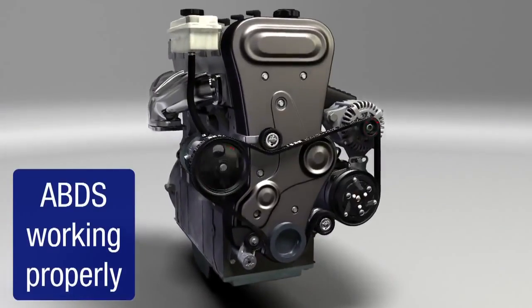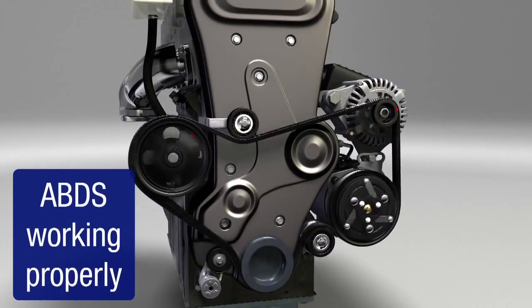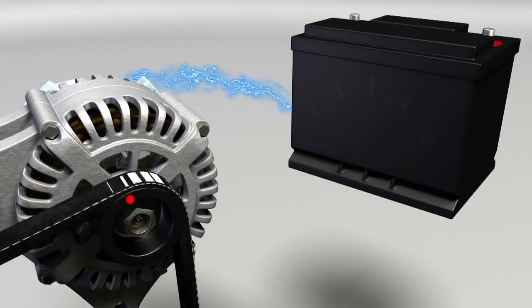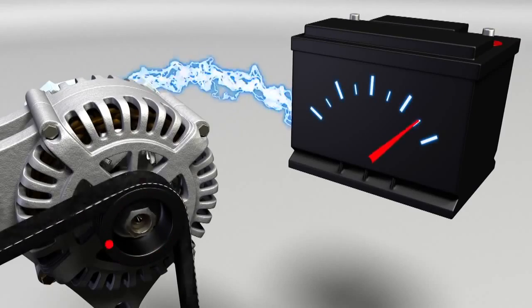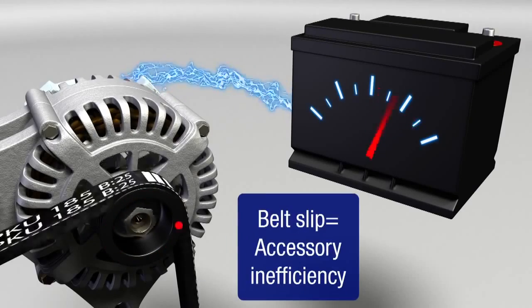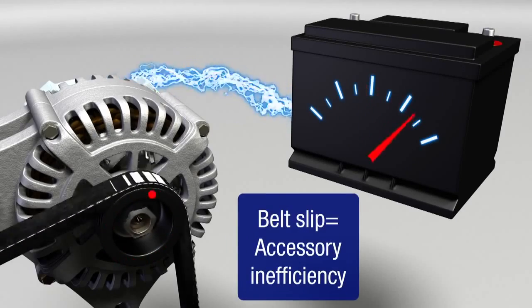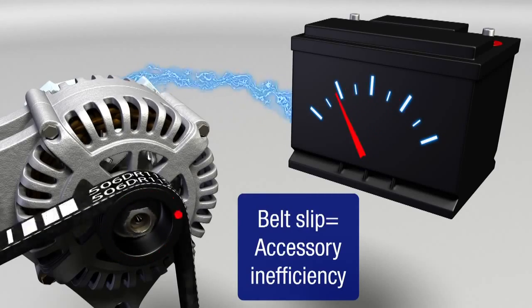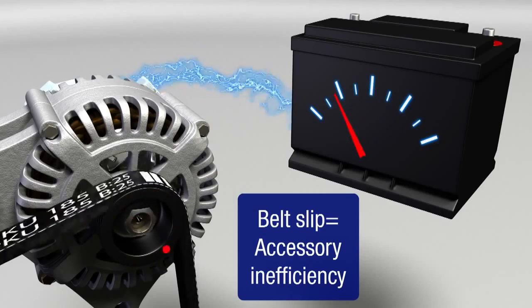When the ABDS is working properly, all accessories are running as they should. The alternator, for example, will be spinning at the design speed, creating electricity to power the vehicle and recharge the battery. As the belt slips, all of the accessories operate at diminished output — the amount of electricity produced by the alternator will fluctuate with belt slip.